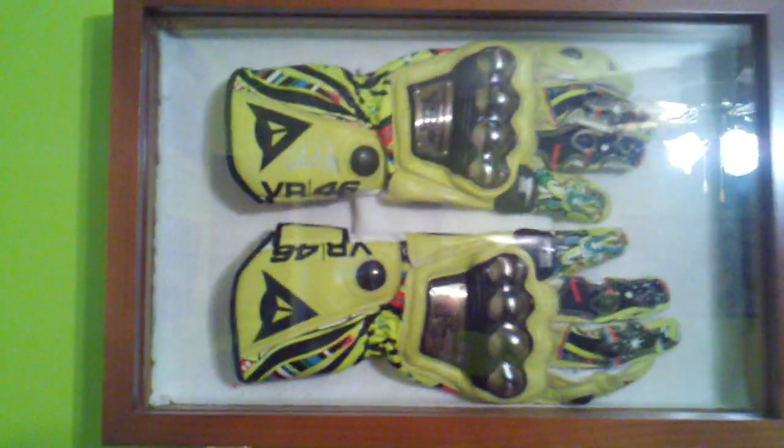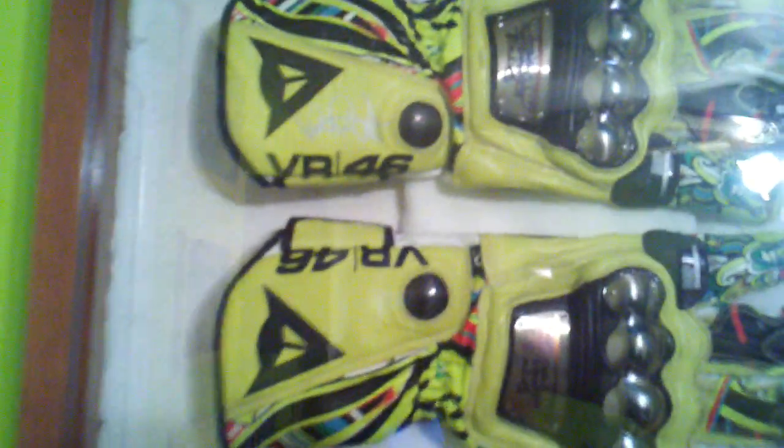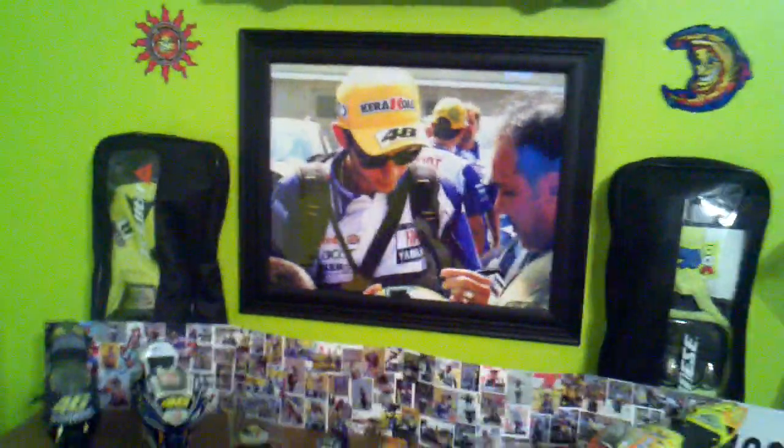The replica gloves, they're signed in silver. You can only see them — I wish it was in black. Anyway, there's the gloves. There's a picture of him signing my helmet.